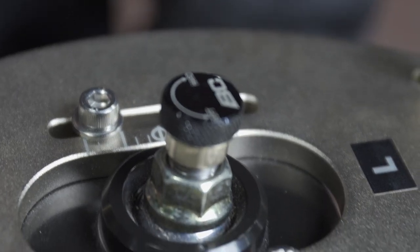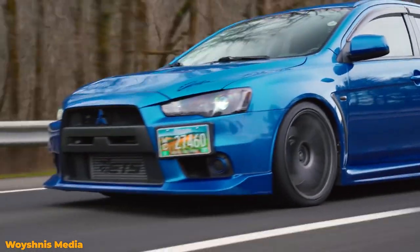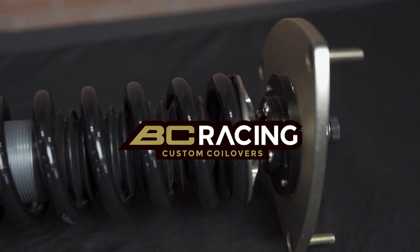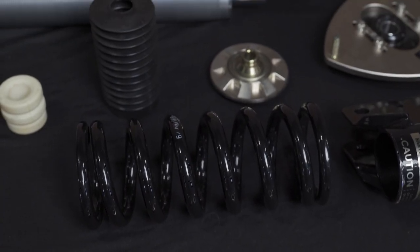There are also small valves on the piston that help control how fast it can move through the fluid. This affects ride quality and handling, which is why a lot of coilover brands such as BC Racing offer custom valving. It allows you to customize your coilovers to perfectly suit your needs.